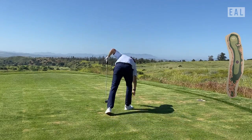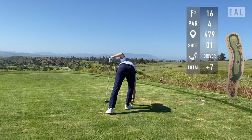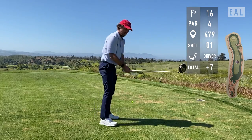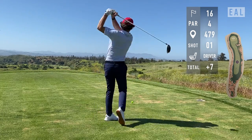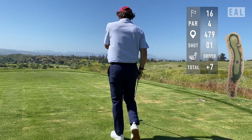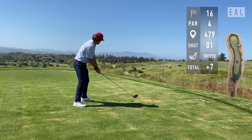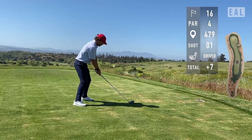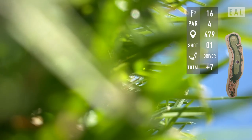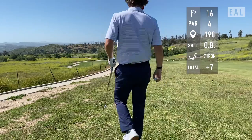Now we come to my least favorite hole — handicap one, 16th, 479 downhill all the way. For some reason I have a very hard time hitting this fairway. You can't really see it from the tee — I'm looking at the darkest bush on the right and just thinking draw or cut, whatever. The shot was so bad the camera fell over and I lost a ball to the left — a pull draw. I was one of the 75% who lost a ball to the left in the native area.